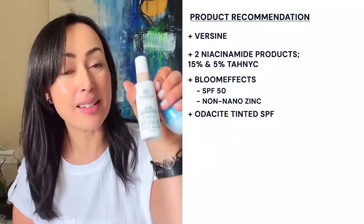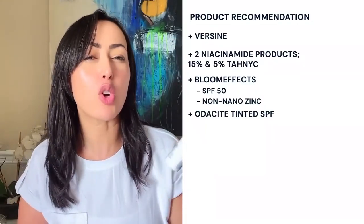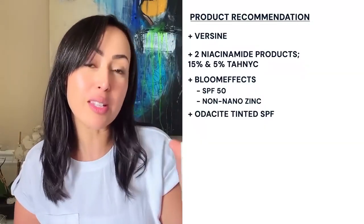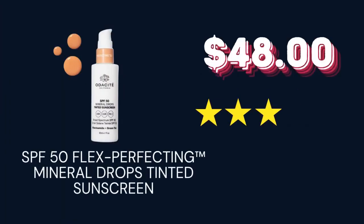Speaking of sunscreen with niacinamide, Audacity is another one that I adore. This has a little bit more moisture in it — it's a little bit creamier, it has a range of colors, it's tinted, it also has niacinamide, and it's really high in antioxidants. Those are excellent choices for sunscreen.